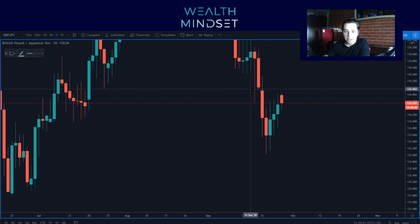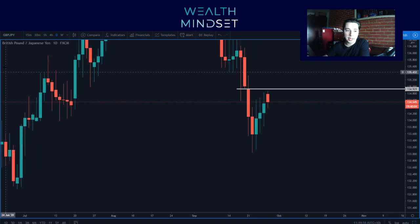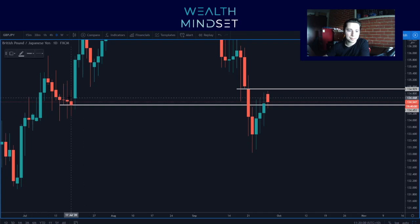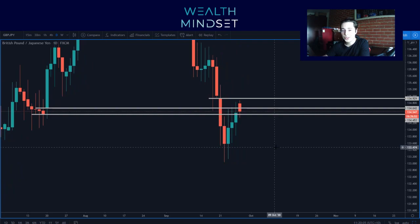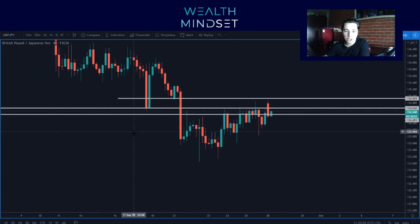So I'm looking left here. I can see some resistance, potential resistance here at 134.930 if we continue to come up. And we've also got the gap here back in July 2020.